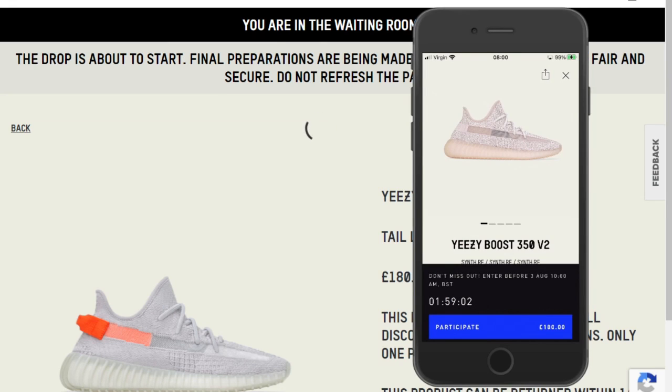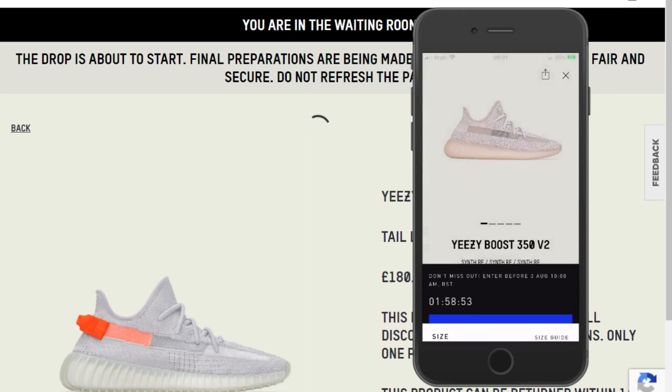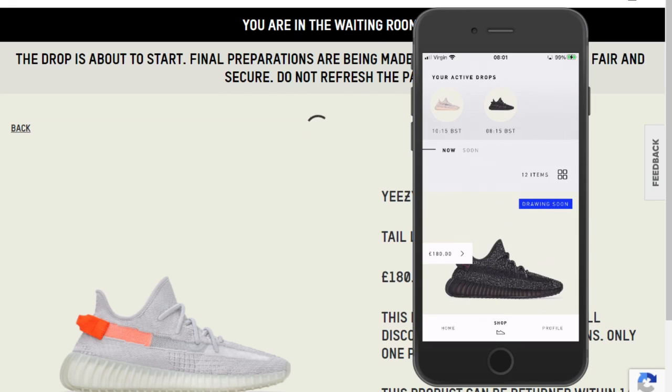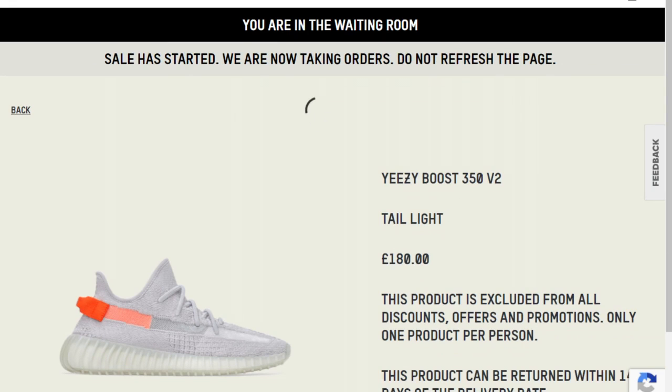Here you go — so this is the next one and we're going to be getting the Synth. I think I'm going to enter size eight because I think it's just across the board a decent one. There we go, entered. I wonder if they do the ding ding anymore — do we get a ding ding or not?